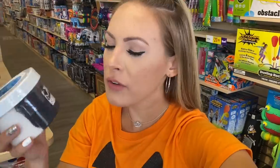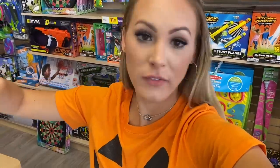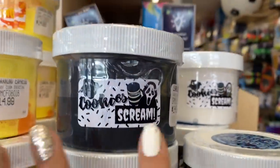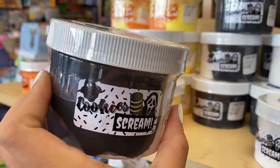And then — Cookies and Scream! Get it? Like cookies and scream! These are so creative, oh my gosh. It's like a black and white slime. I'm always very particular about picking the most perfect-looking one — like if the label is slightly off-centered I'm like, oh no, we've got to get a different one. So we're gonna go with this one because it looks the most perfect to me. All right, so we already have three slimes!